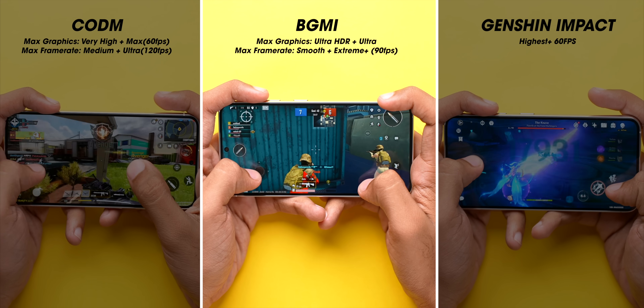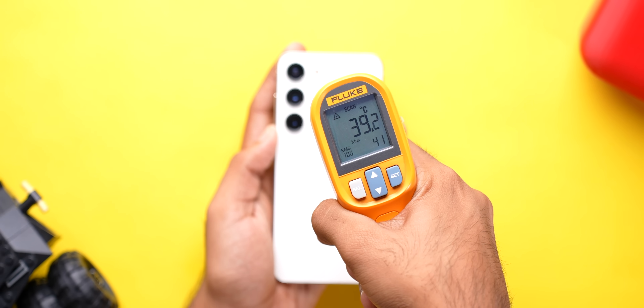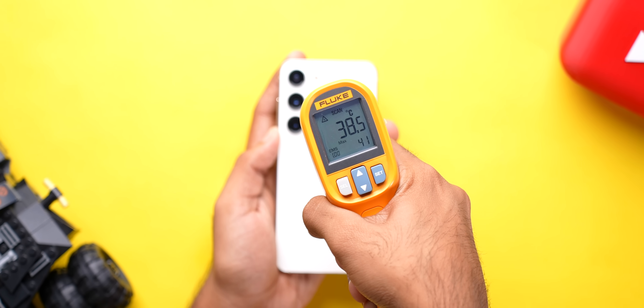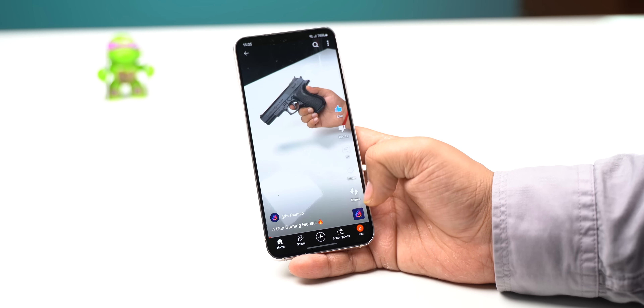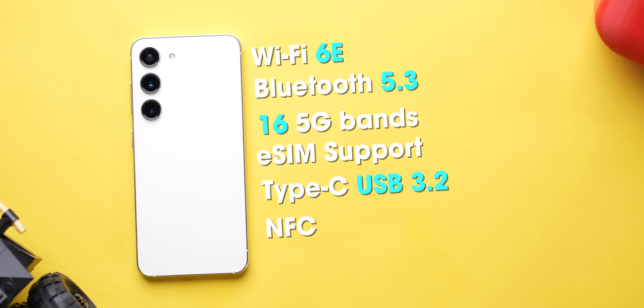Even in gaming, gameplay was pretty smooth in BGMI, COD Mobile, and even Genshin, but it does reach 41 degrees in 30 minutes of gameplay and the battery drains pretty fast. This phone is not meant for all-day gaming strictly because of the battery size. In day-to-day usage, however, the phone performs without any issues.